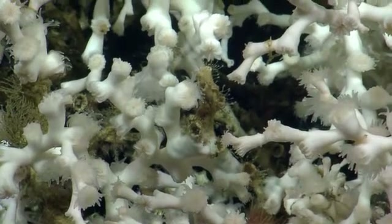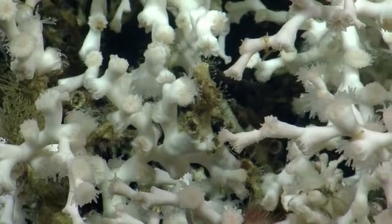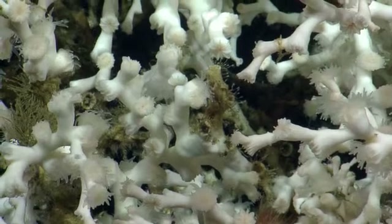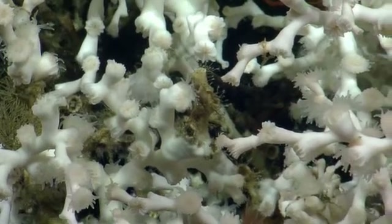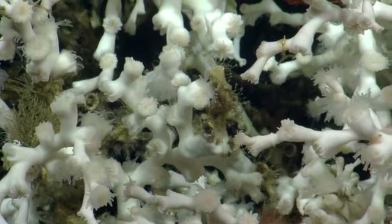It looks like a little shrimp to the lower right. Tell Data to make a note to highlight that. Look left a bit more. These things are awesome.